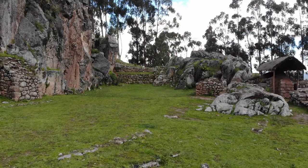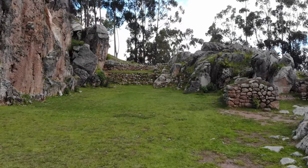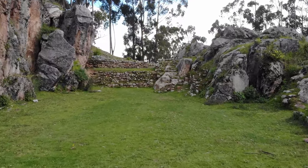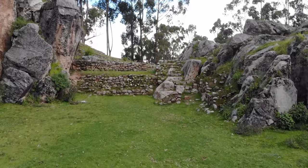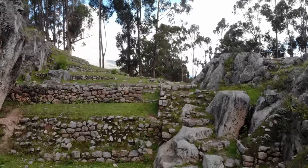Now we're inside the structure at Kochaspata. Mainly Inca work, as you can see, with the little wall constructions. But there is also some megalithic work inside too — you have to look very carefully.